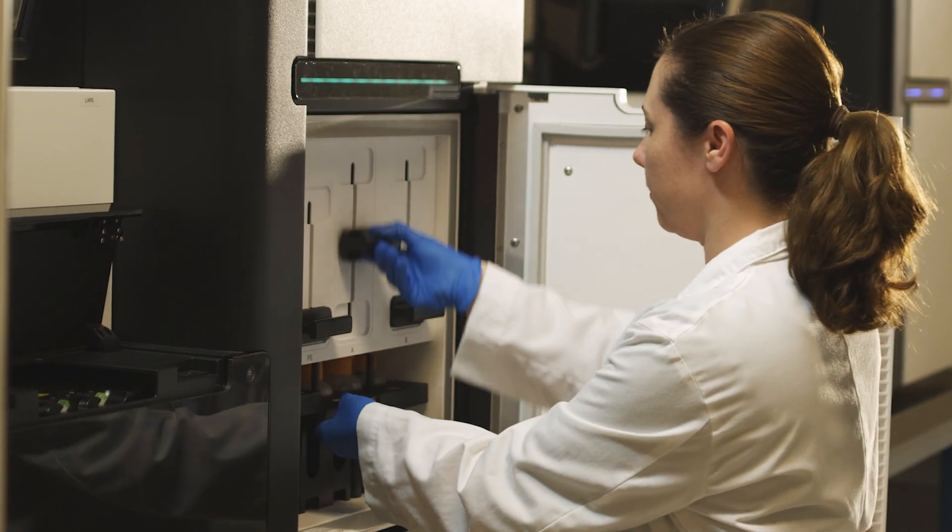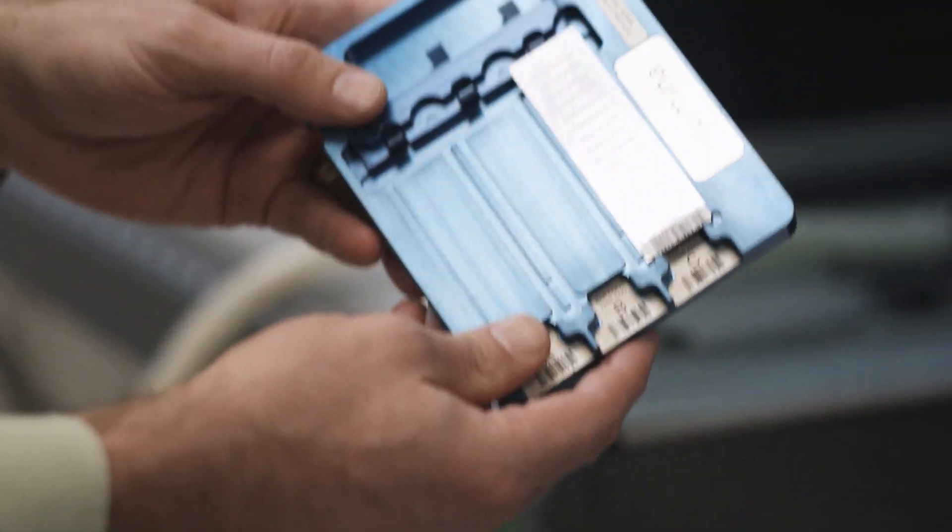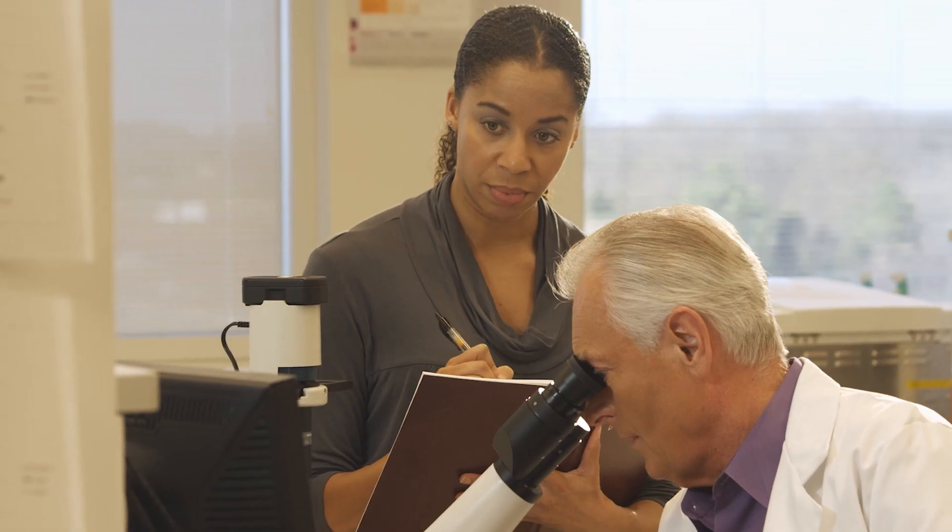The new concept designs and prototypes are developed through highly competitive government contracts. We then apply, adapt, and transition these into solutions for real-world applications.